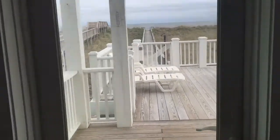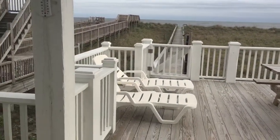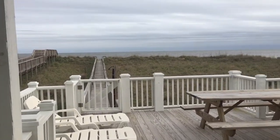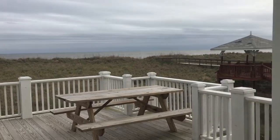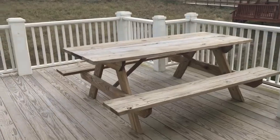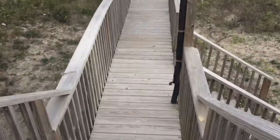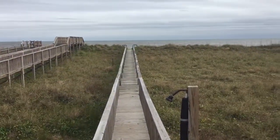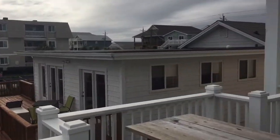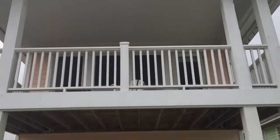Pop out here oceanfront. That's a little covered area, a little open area. Outdoor shower. Walk to the beach — lots of dunes, which is good. That's the porch for the master, also covered.